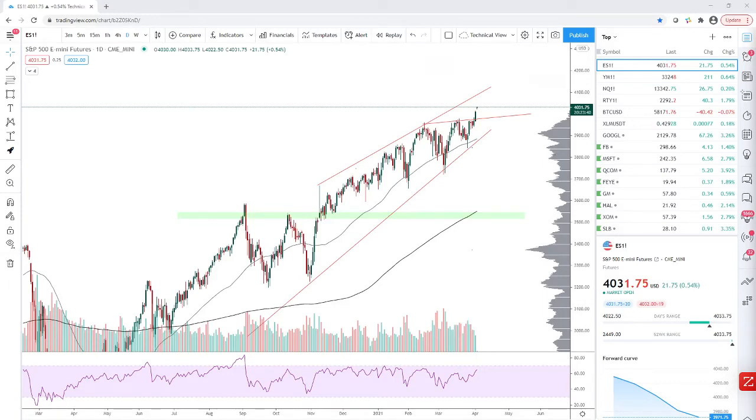Hey there, it's Vinny for another market update. I posted for you guys to submit some tickers to have a look at, so I've picked a few out of the list you sent. But let's start off by looking at the indices, just recap what we did last week and what to look out for this week.